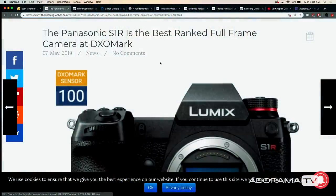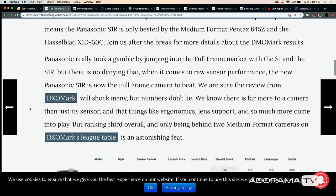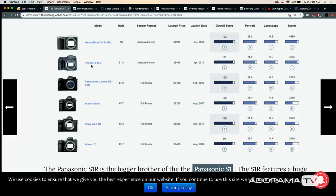Panasonic S1R is ranked best full frame by DxOMark. This is a review site where they put it through some heavy paces, and you can see right here it's ranked number three underneath the Pentax 645Z and the Hasselblad X1D50C — both medium format cameras. And underneath we've got the D850, the A7R III, and the Z7, knocking everything down a peg beneath those medium formats.